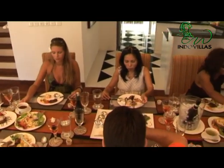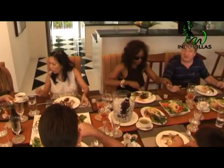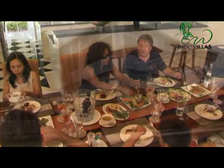Simply call or email us today, and let Indo Villas make your next trip to Bali an unforgettable experience. We look forward to greeting you soon.